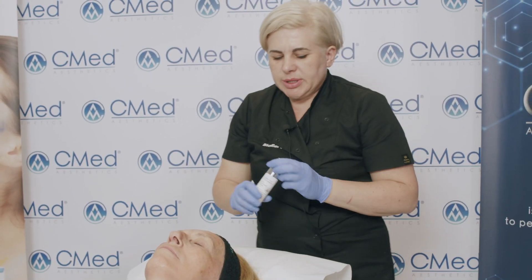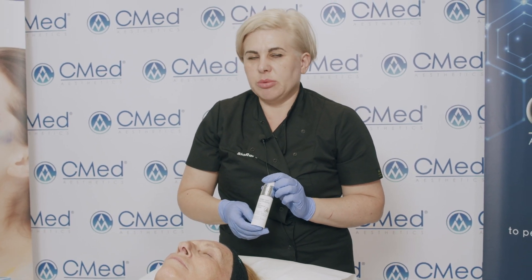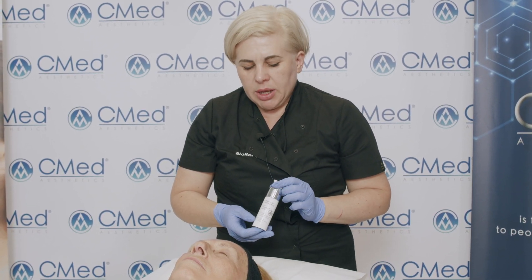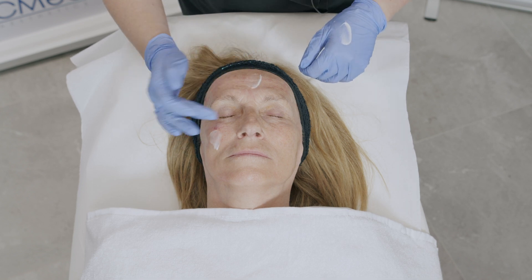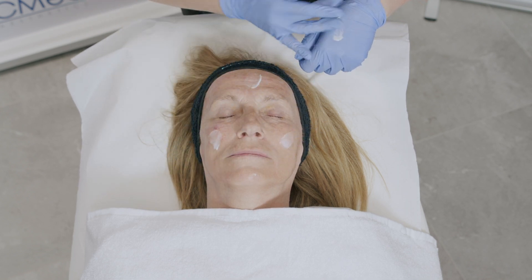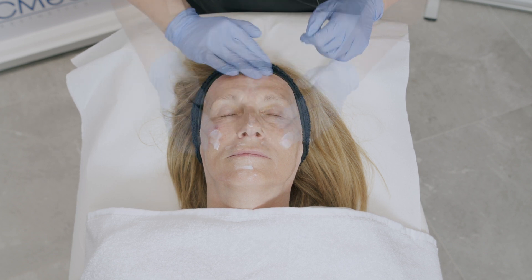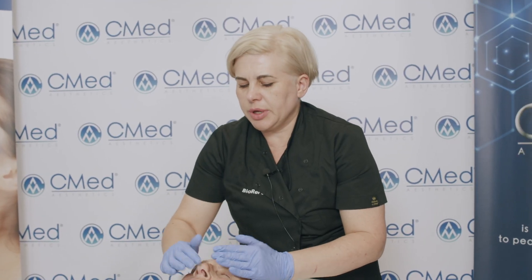To help rebuild the skin barrier, I'm going to use Biorelifed. Biorelifed also contains biomimetic peptides and colloidal platinum, which will increase the speed of skin recovery. It also contains natural oils which will help to rebuild the skin barrier. Both of these products should be used as home care for the whole length of ARES therapy.